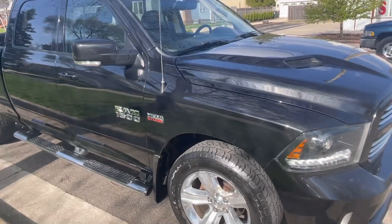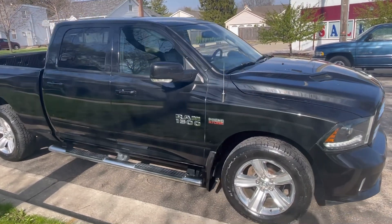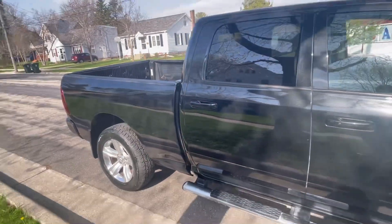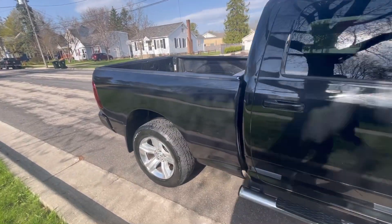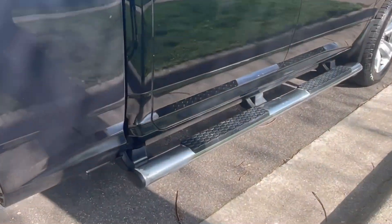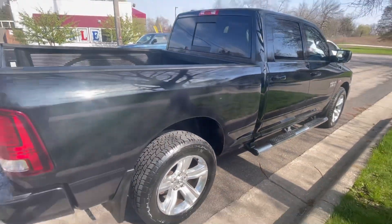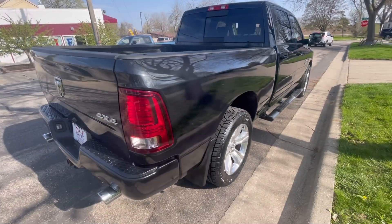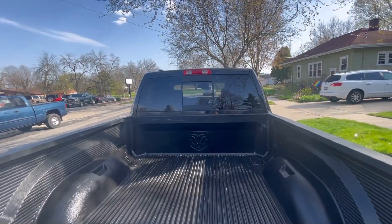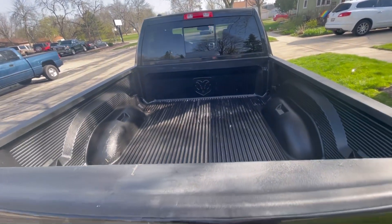The 2015 Ram Half-Ton is a favorite in its class. Both fuel economy and ride comfort remain strengths once again. Competition in this half-ton class is fierce, yet the 2015 Ram Half-Ton remains one of the favorites. Ram focused on fuel economy with an 8-speed automatic transmission. They also have a Hemi motor with dual displacement that drops down to 4 cylinders. On top of that, they have some great aerodynamic tricks.